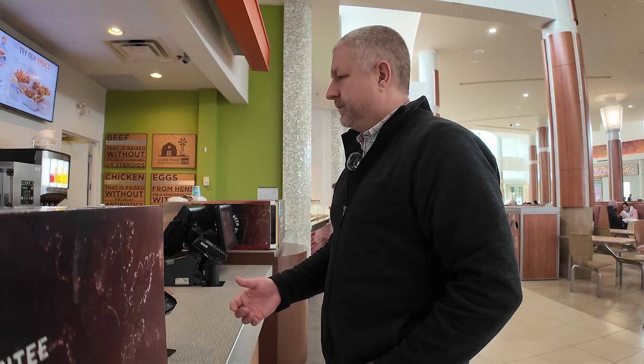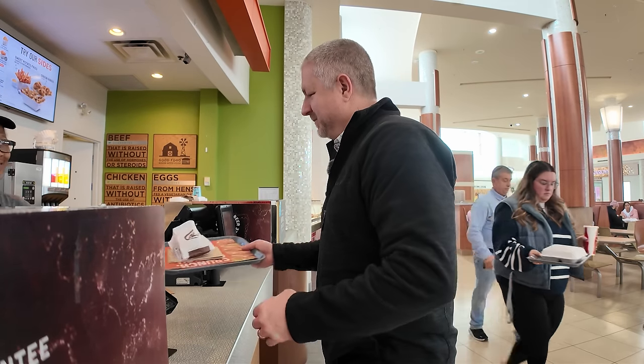Could I get a double buddy burger with no onions? It's for here, please. Do you like anything else? No, that's it. And how would you like to pay? Thank you very much. Have a good day. Yeah, you too.